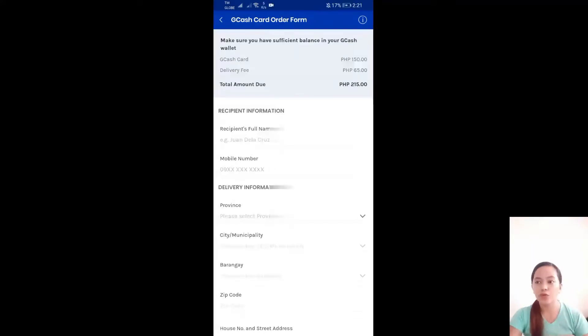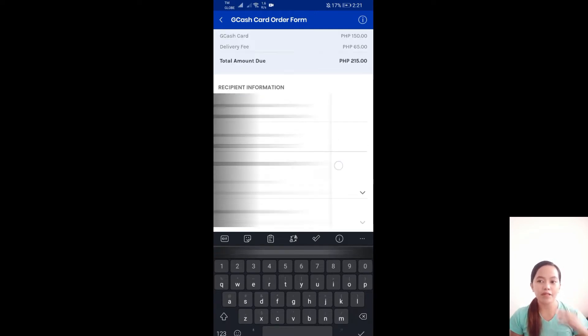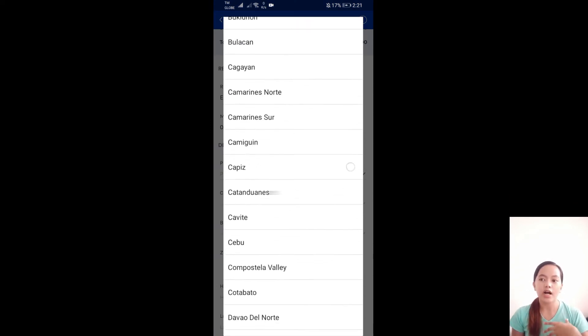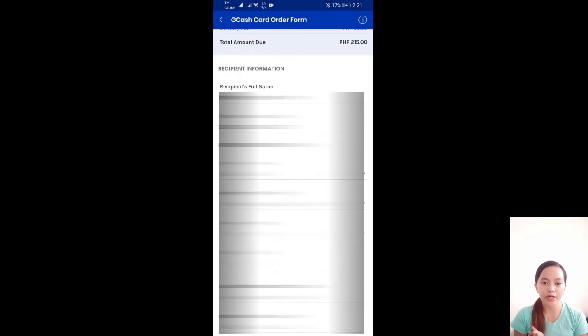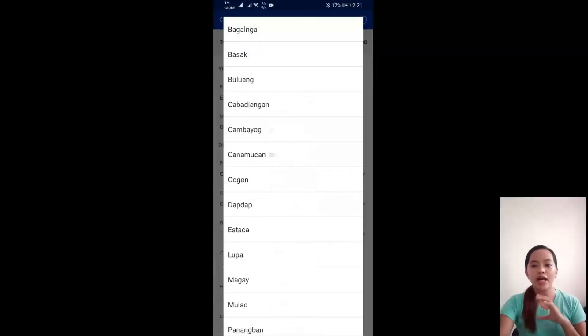And next, you'll see the GCash card fee which is 150 pesos and another 65 pesos for the delivery charge. Below that is the recipient information section — fill in your full name, mobile number, GCash number, and delivery address.